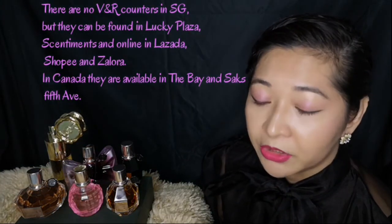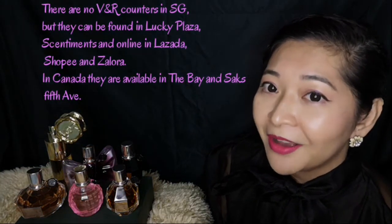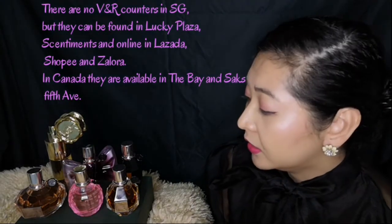So there you go — that's my Viktor and Rolf collection, just a quick overview. I will have follow-up videos where I will talk about each and every single perfume, so you'll know more about it. Thank you! Bye! If you liked this video, please hit a like, subscribe, and click the notification bell so you'll know when I post a new one. See ya!